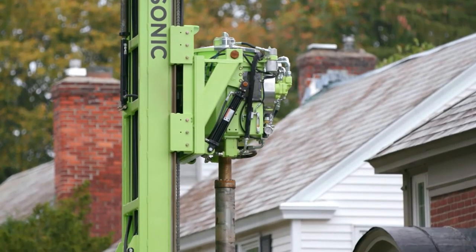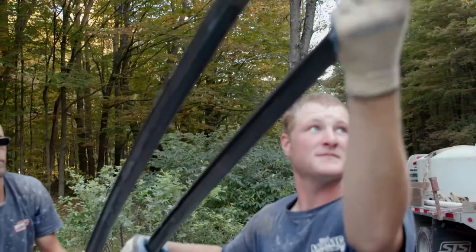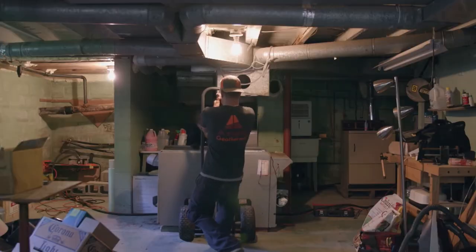Once the wells are drilled and the piping is installed, we come in the second phase with trenching equipment and basically dig a trench between the wells, if there's more than one of them in the yard, and then from the wells up to the house. We connect everything together, bring it up to the house, and all of that is done below ground.